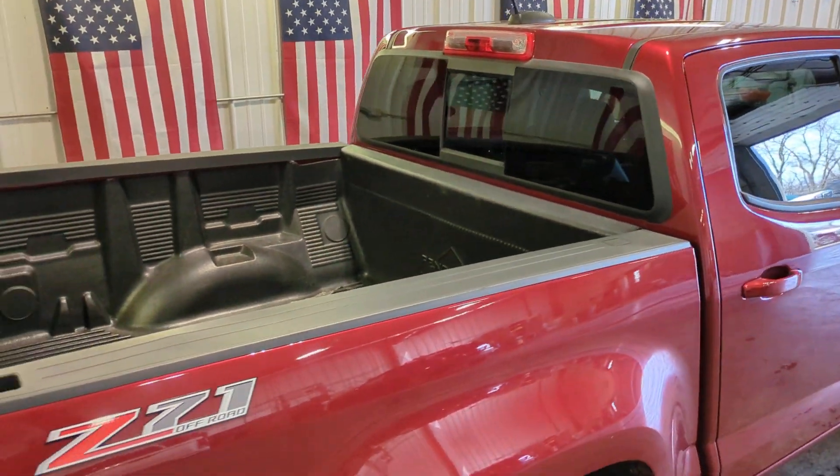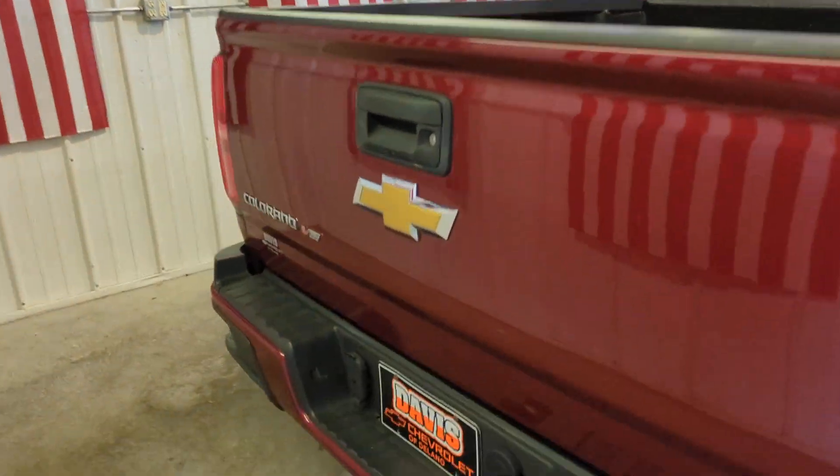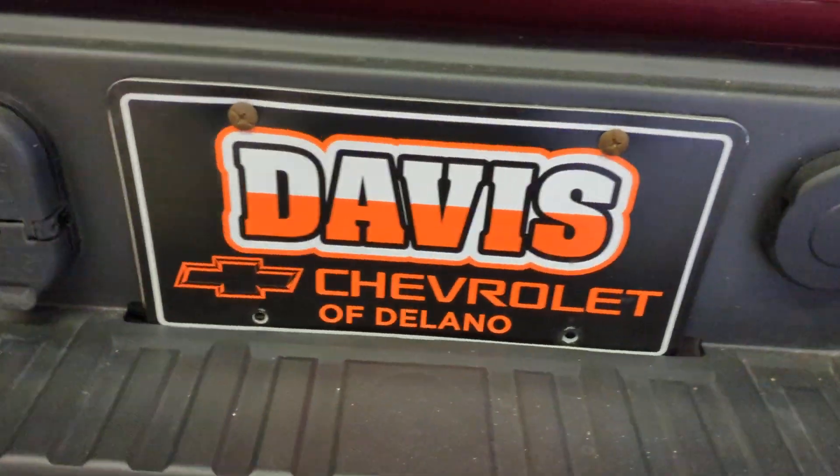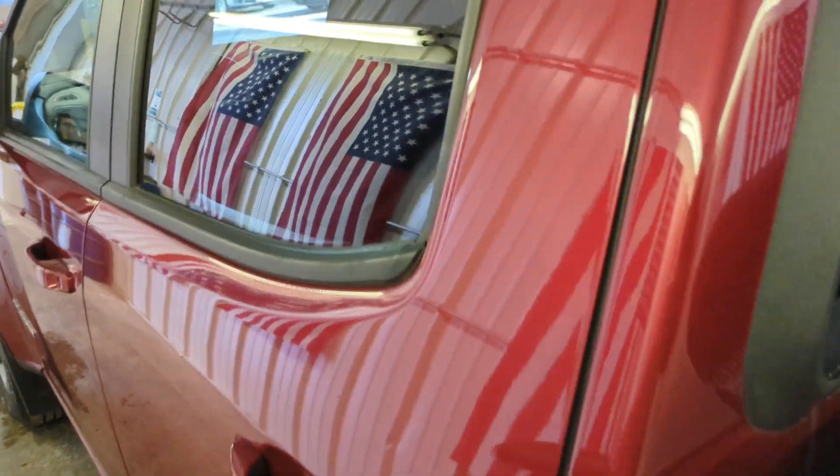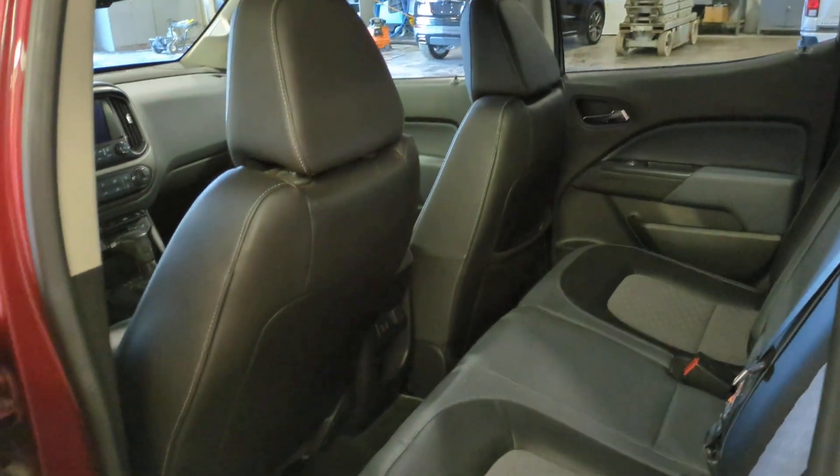These are just some of the great options this vehicle comes with: keyless entry, fog lamps, satellite radio, V6 cylinder engine, backup camera, four-wheel drive, remote engine start, power passenger seat, heated mirrors, Bluetooth connection.